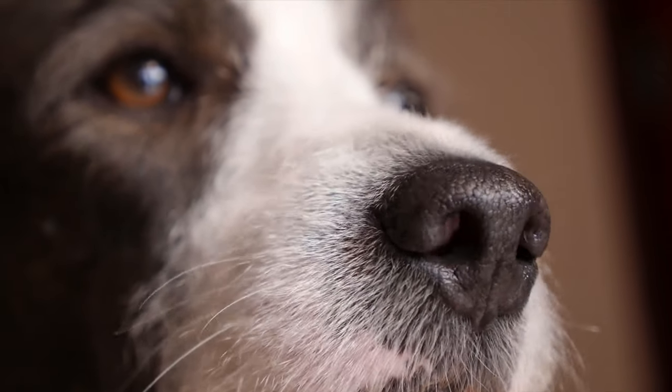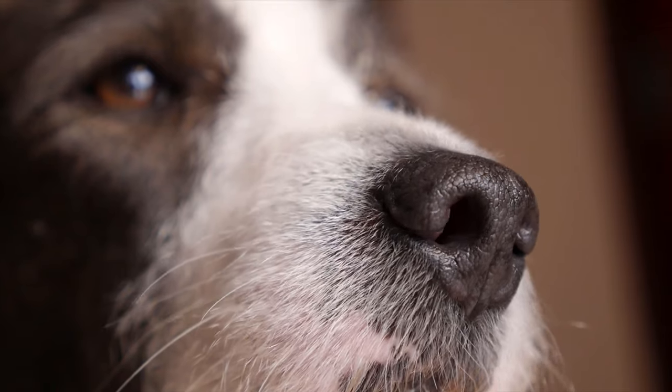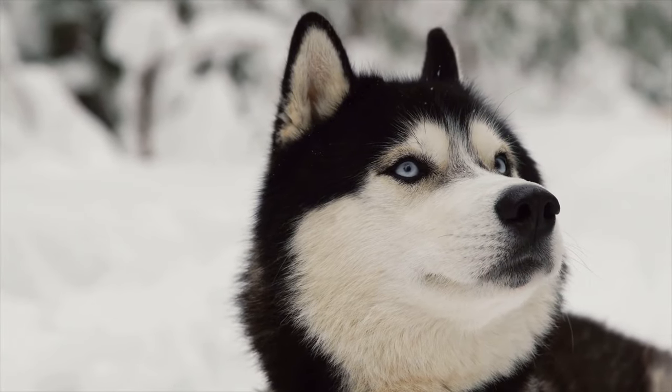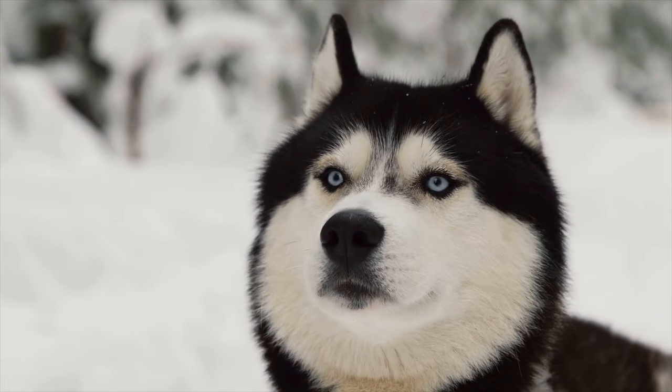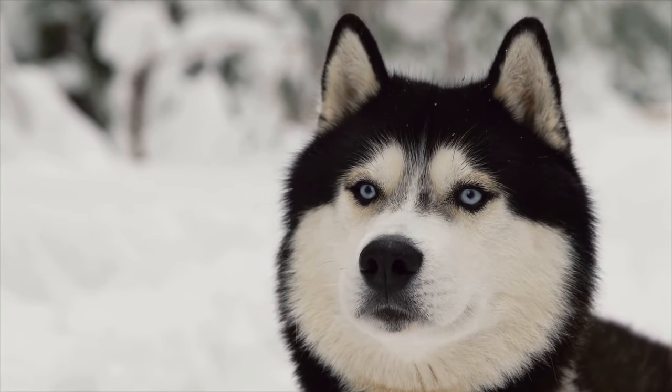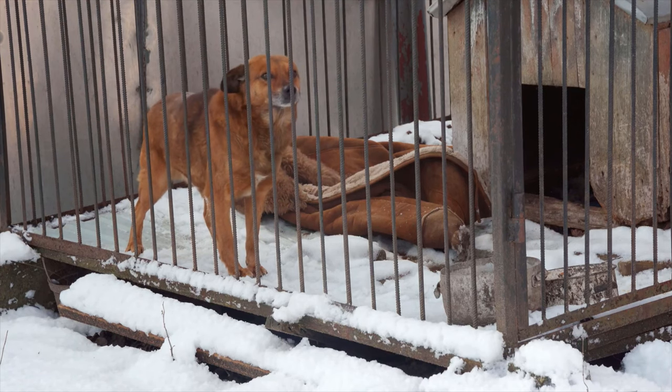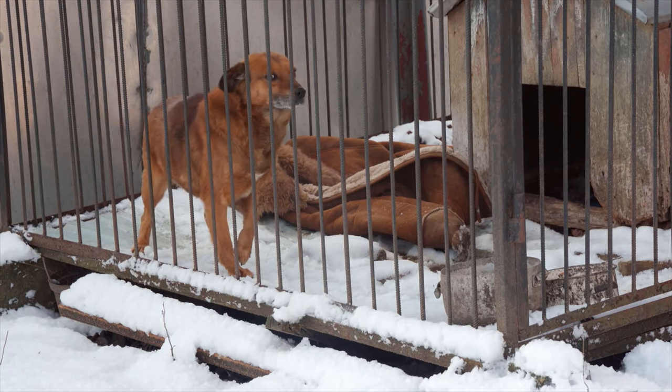Beyond those dangers, there are a number of other things you'll want to be aware of when it comes to your dog in cold weather. Dry skin can be an issue, for instance. Additionally, it's critical that outdoor pets be provided with adequate shelter from winter's blowing winds and precipitation.